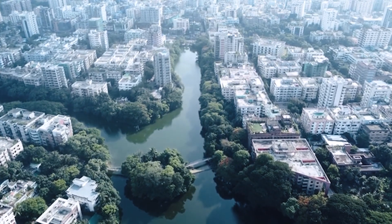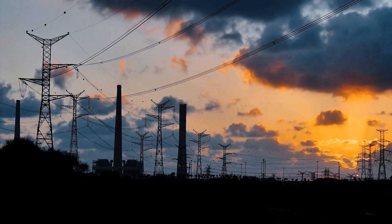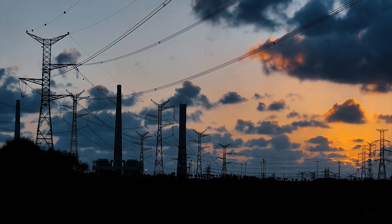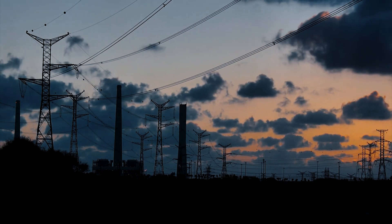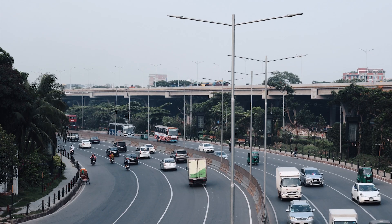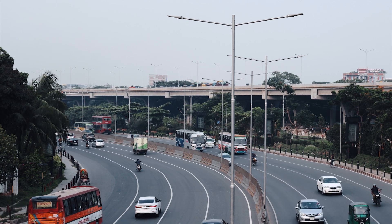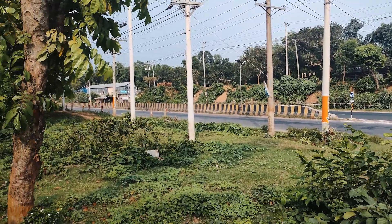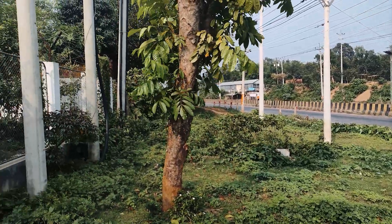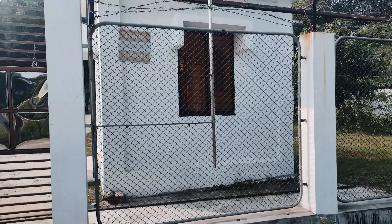In the heart of Bangladesh's vibrant cities lies a crucial lifeline: indoor electricity substations. These unassuming structures play a pivotal role in supplying power to homes, businesses, and industries. Today we take you inside one such substation, where dedicated technicians work tirelessly to keep the power flowing.